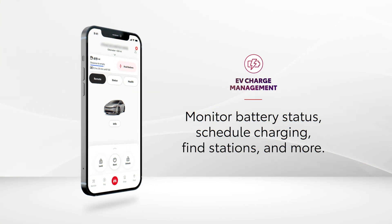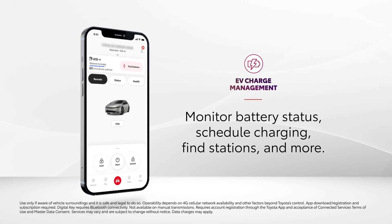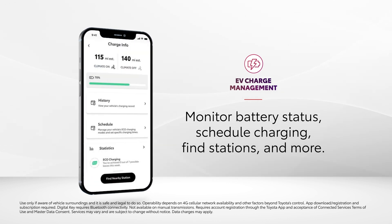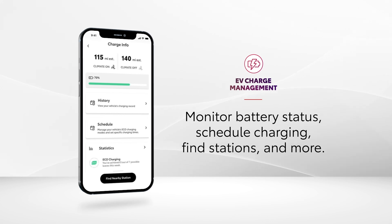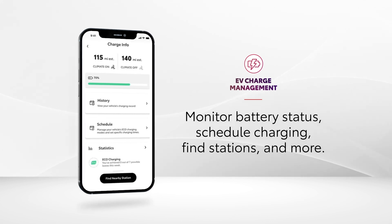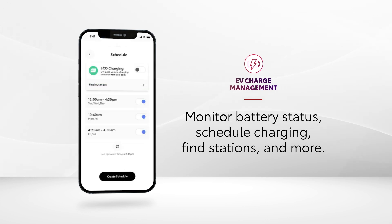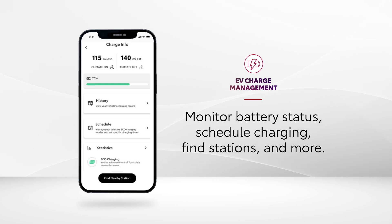With an active Remote Connect trial or subscription and the Toyota app, electrified vehicle ownership is simple, since there's a detailed display that breaks down the status of their charge. The scheduling function on the Charge Info screen is particularly helpful, since it allows drivers to set the time their vehicle needs to be recharged by to help facilitate a commute.